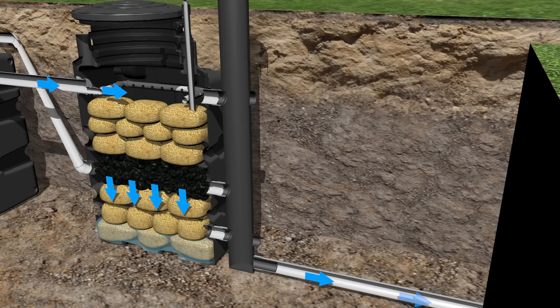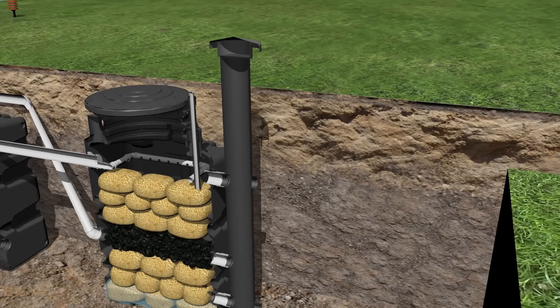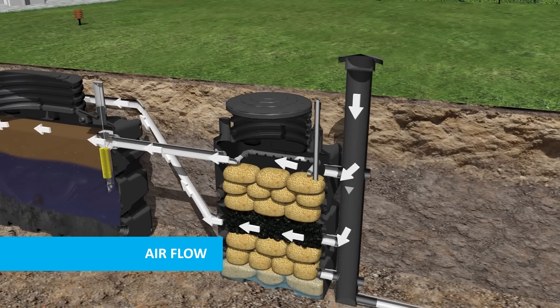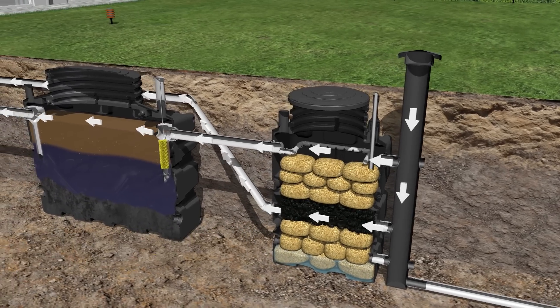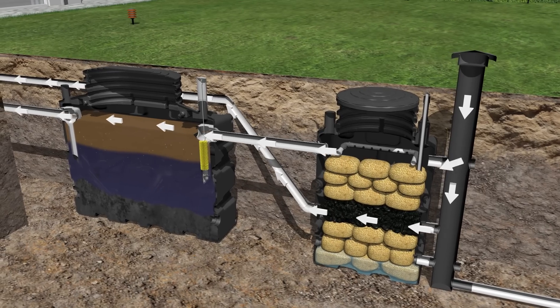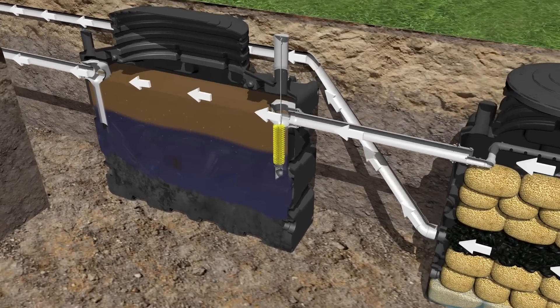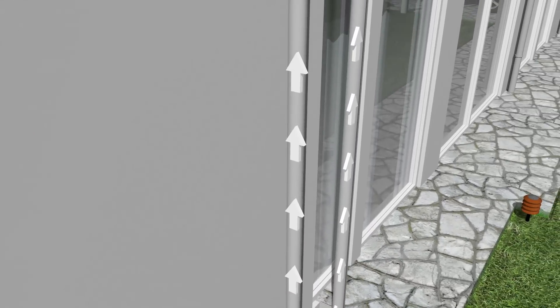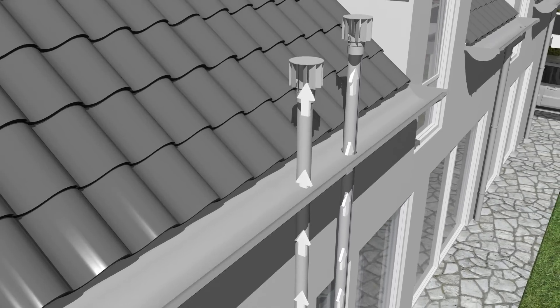The ventilation of the BioRock units is executed by natural draft. Both the primary tank and bioreactor are aerated — there is a low air inlet pipe just above the ground and two air outlets for the primary tank and bioreactor. The natural ventilation can be increased by adding a wind-driven ventilator.